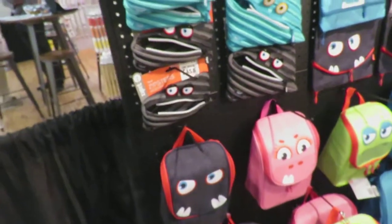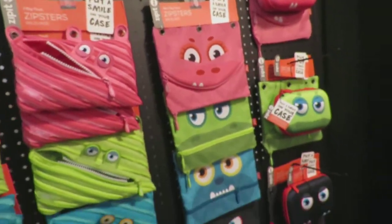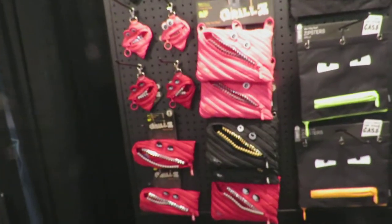You need to have book bags — yeah, these are lunch bags and these are backpacks. This is all one line, so they're all kind of separated out by the different lines. The grills line is definitely our most popular, best selling.